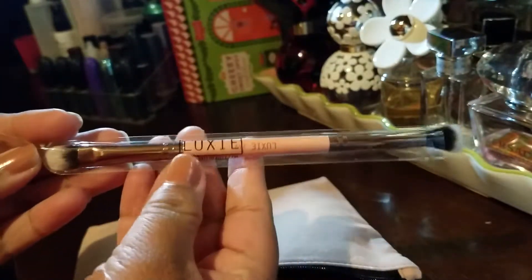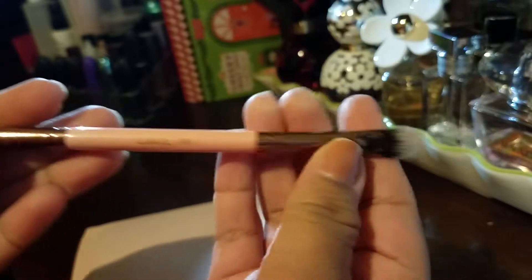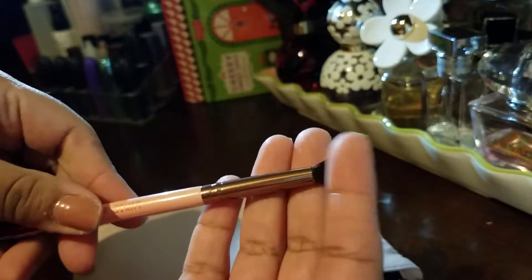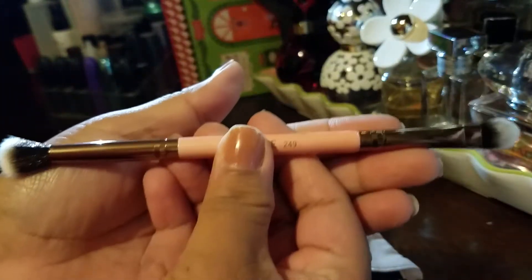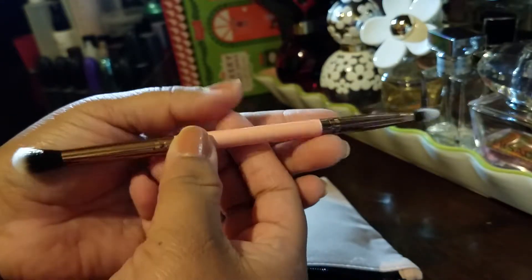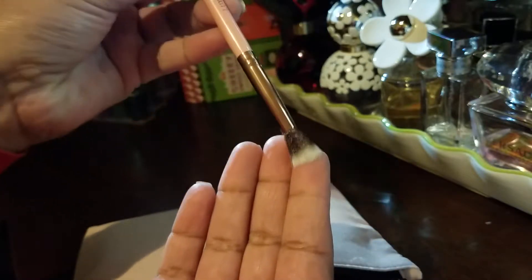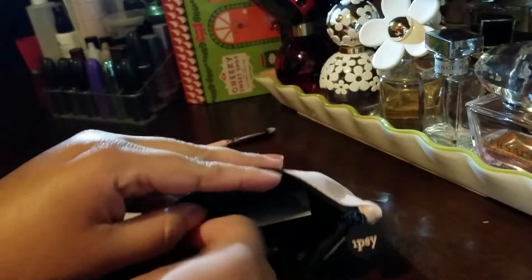So the first thing is this Luxe brush — it's the Luxe 249, and it's got two sides you can use. I kind of like this because I can put it in my purse: I can pat with one side and then buff with the other. I always love Luxe brushes.